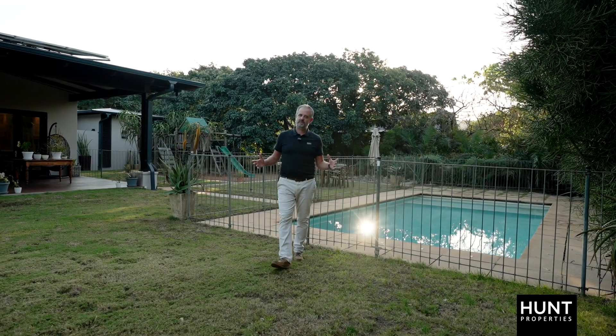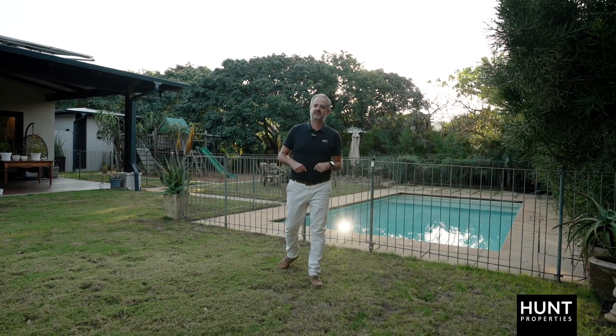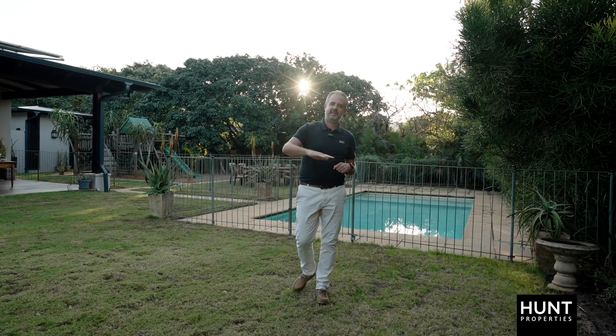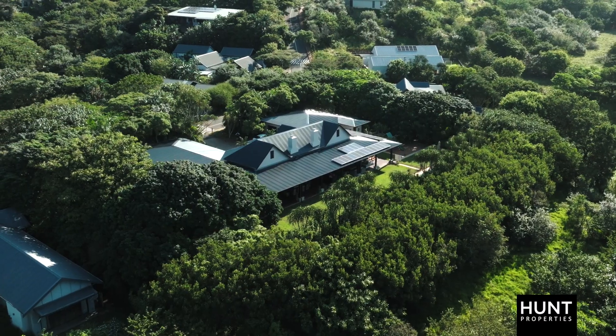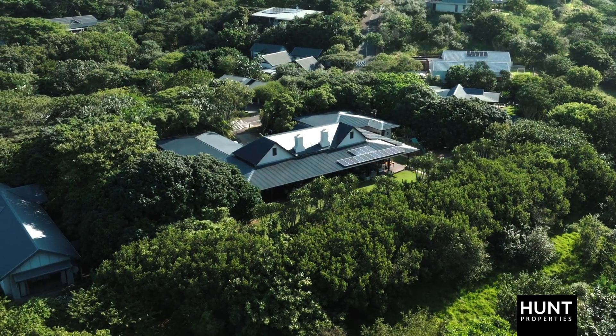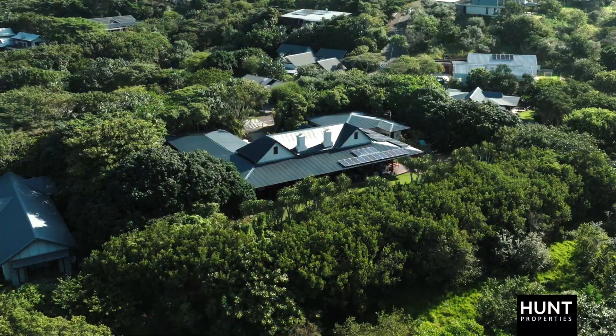We've taken you through this amazing farm-style homestead in the middle of Simbiti Eco Estate — 3,000 square metres of dead flat land, 700 square metres of this beautiful home, off-grid living, central location in one of the best estates in South Africa. Get in touch with Hunt Properties right now and organise to come and see it with one of our agents.